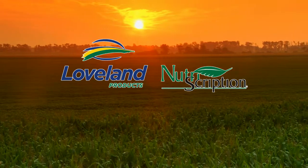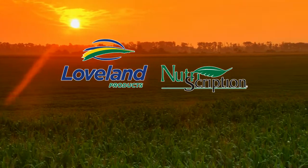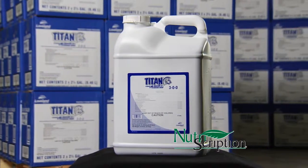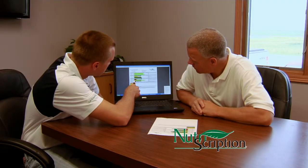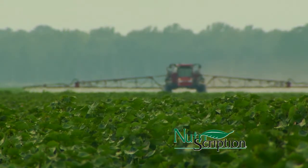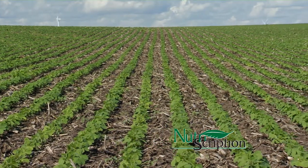Nutriscription, much like Loveland's product line, is consistently evolving to meet growers' needs. You'll find that the product recommended to enhance the nutrient status has been proven to perform and respond in your particular market. Nutriscription also retains the growers' information for future analysis or crop nutrient planning. Storing and housing this information is key to helping growers discern trends in crop or field nutrient status.